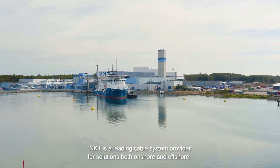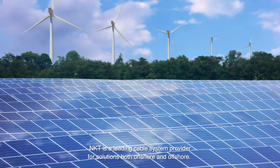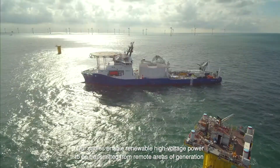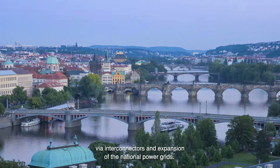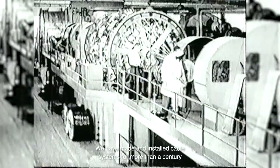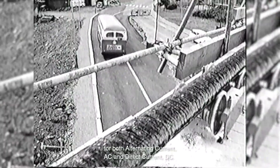NKT is a leading cable system provider for solutions both onshore and offshore. Our cables enable renewable high voltage power to be transmitted from remote areas of generation, like offshore wind parks, to the areas of consumption via interconnectors and expansion of the national power grids. We have made and installed cable systems for more than a century for both alternating current and direct current.